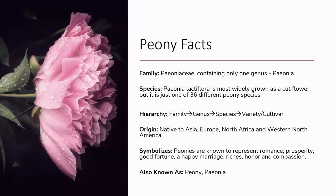Peonies are native to Asia, Europe, North Africa, and Western North America, meaning there are wild species in those areas. Legend has it that the peony is named after Peon, a student of Asclepius, the Greek god of medicine and healing. In Greek mythology, when Asclepius became jealous of his pupil, Zeus saved Peon by turning him into a peony flower. Peonies also feature prominently in Eastern culture — they are the national flower of China and have been cultivated there since at least the 5th century, primarily for food and medicine.